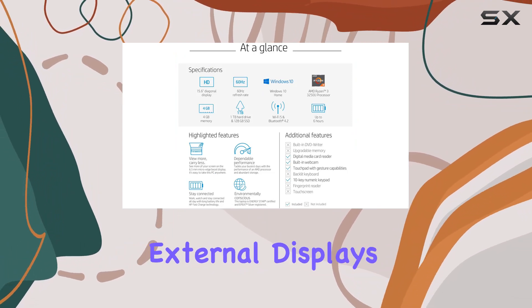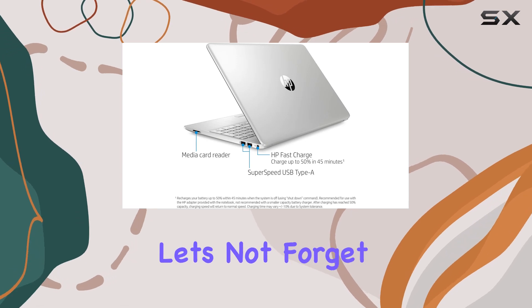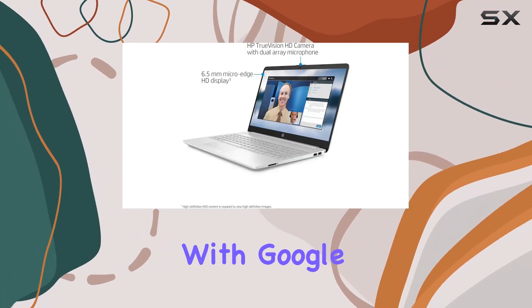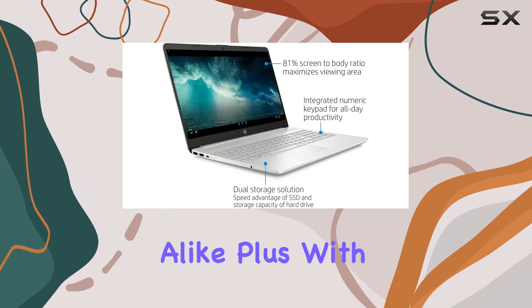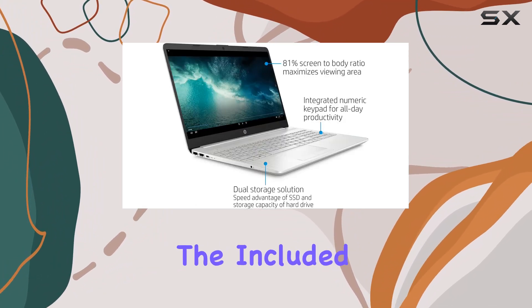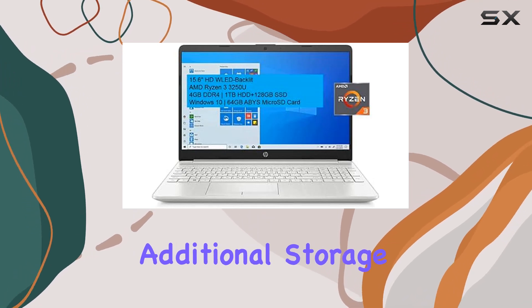Whether you need to connect external displays, peripherals, or networking devices, you're covered. And let's not forget about its compatibility with Google Classroom, making it an ideal choice for students and educators alike. Plus, with the included 64GB ABYS microSD card, you get additional storage right out of the box.